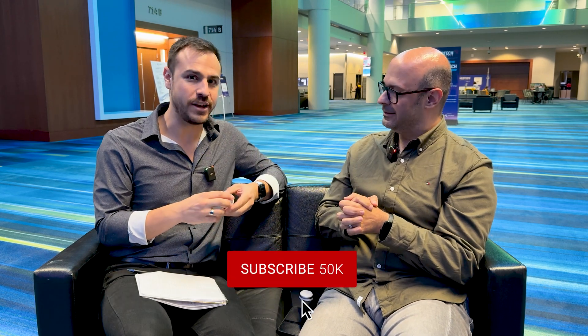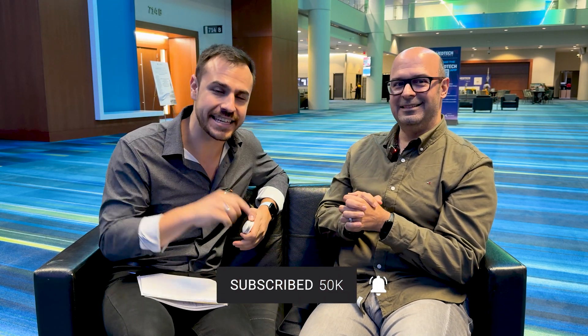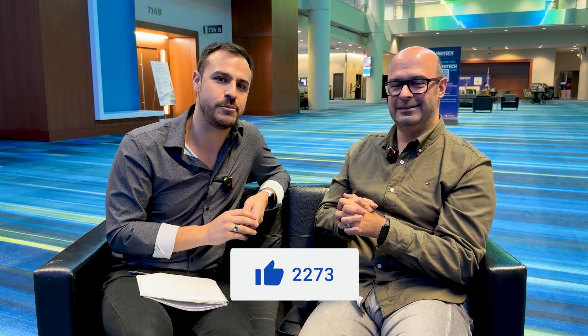Thank you so much for coming on the show. It was very exciting and a surprise to check this out. If you want to see more content like this, keep it here by subscribing to my page and give this video a like if you enjoyed it. I'm Justin, and I'll see you later. Bye.